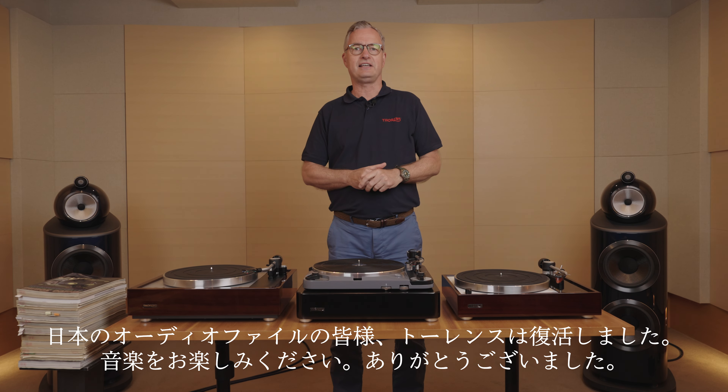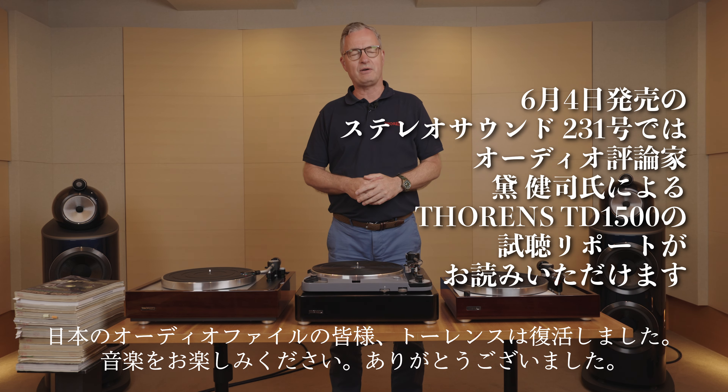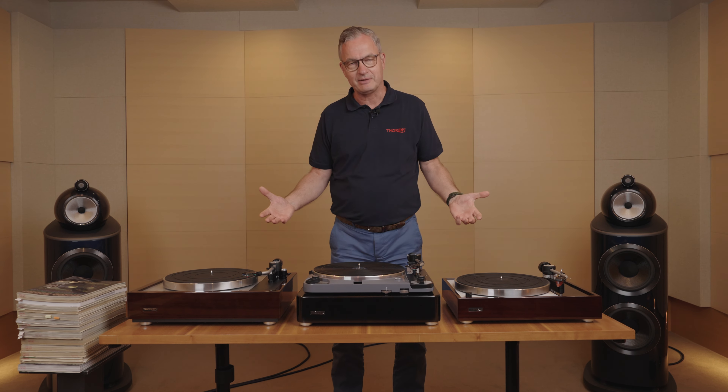So to all your lovers in Japan, I really can say Torrance is back. We are here and I'm very thankful — enjoy music. Thank you very much. Arigato.